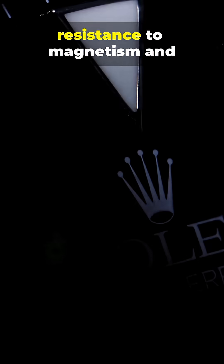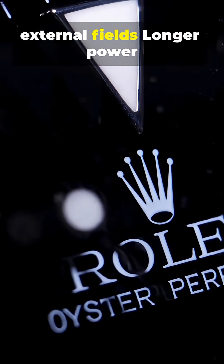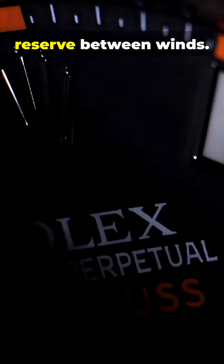Good: better accuracy in daily timekeeping, improved resistance to magnetism and external fields, and longer power reserve between winds.